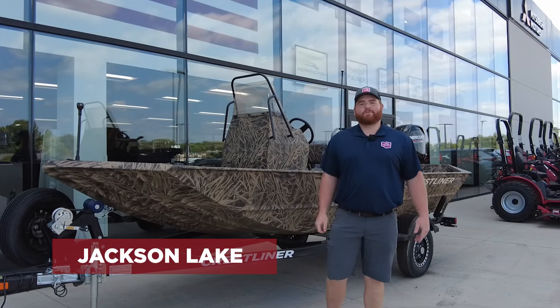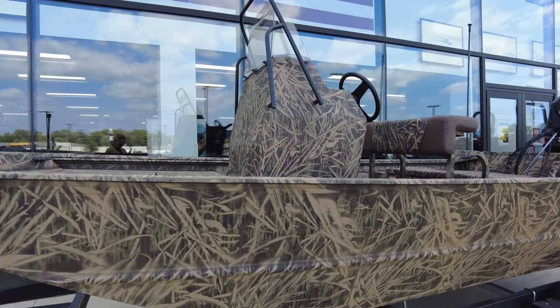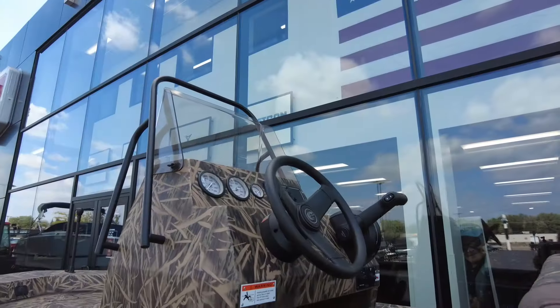Hey everybody, I'm Jackson with Vern Eide Marine. With the fall weather rolling in, the duck migration will start soon.